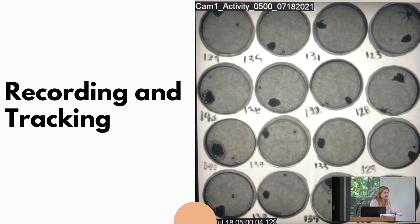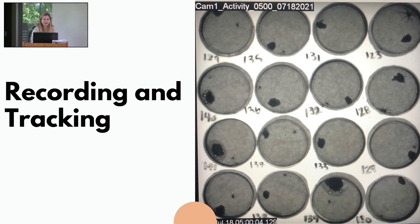After the 48-hour acclimation, we conducted 24 hours of recording using seven cameras covering 16×16 grids — 112 spiders total — recording every hour on the hour for 10 minutes. I then ran the data through EthoVision tracking software, which allows you to define each arena, identify the spider, and then track movement, velocity, and other metrics.